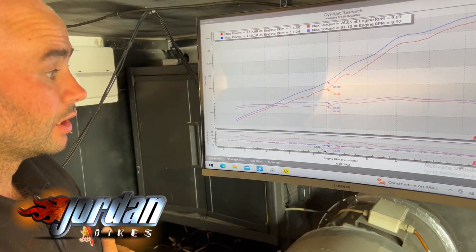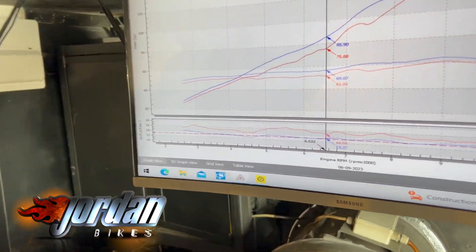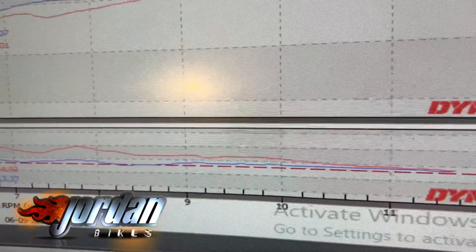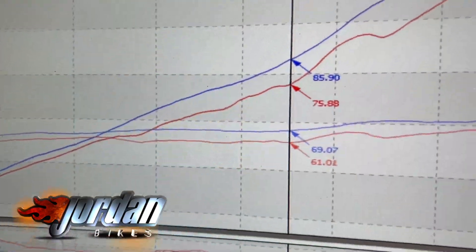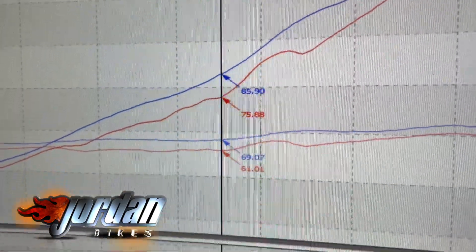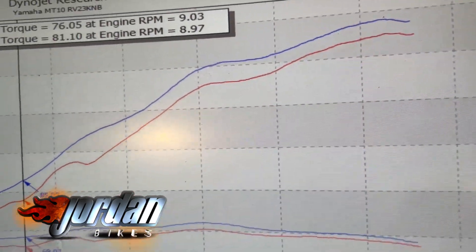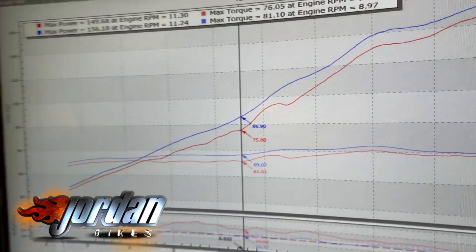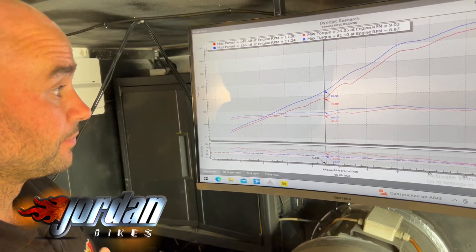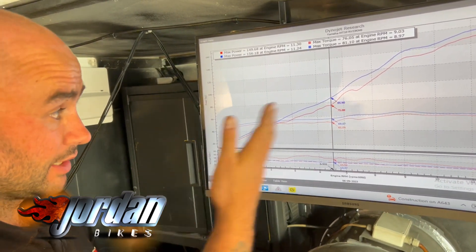Basically what the bikes suffer with is lumpy power delivery — they don't make the power where they should. So what we do is sort the fueling out. As you can see on the graph, the red is before and the blue is now, which also makes the graph a lot smoother. I've highlighted that section — from about 4,000 revs to 7,000 revs it's gained around 10 horsepower. Before, it was very surgy, as if it was running out of fuel. This is purely just how bad the bike was fueling, and that's all sorted out now.